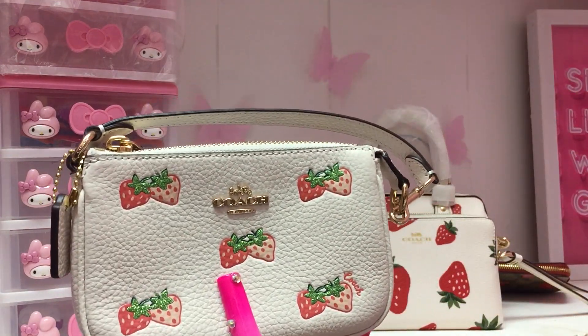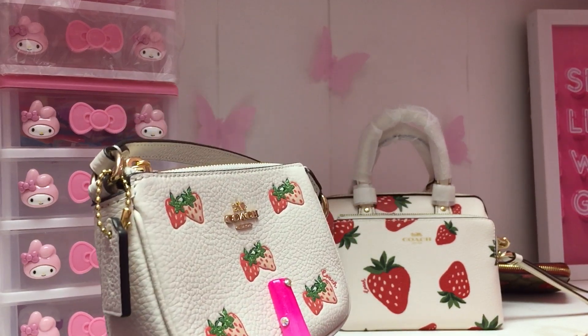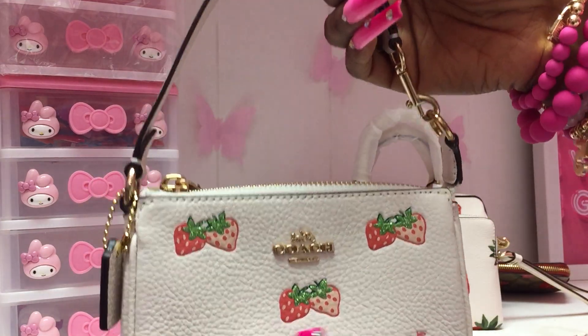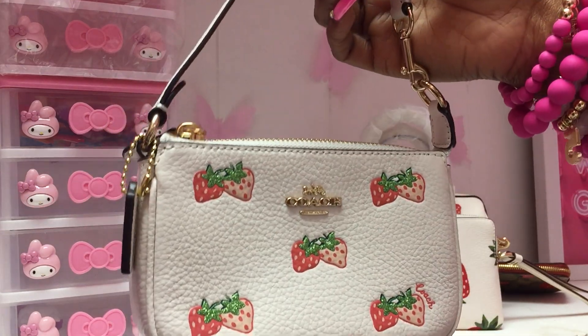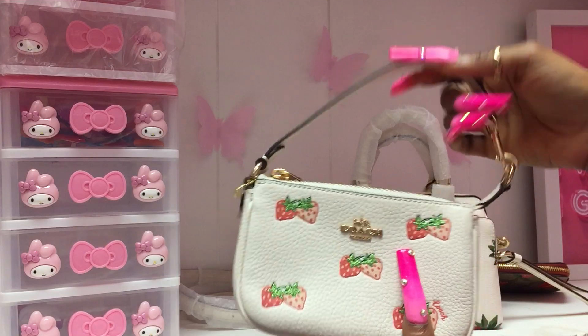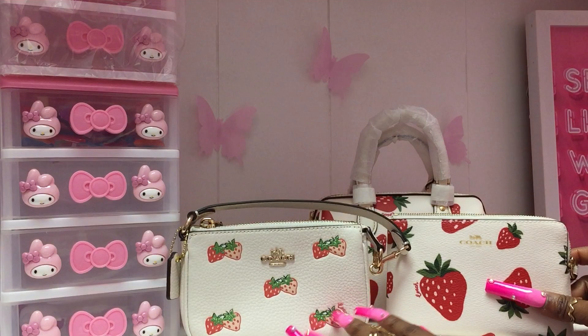These Nolita 15s are exactly like the Louis Vuitton mini pochettes — to me they are almost the exact same size, and they are a fraction of the price. So let's do the comparison — look at the strawberry print.